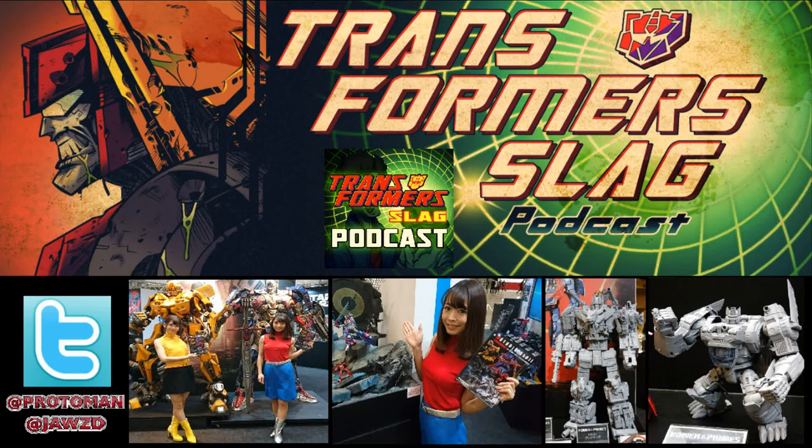Really cool stuff. That Dinobot — I can't wait. I think Wonderfest did have a lot of really cool reveals, but not so much on the Transformer side of things. But otherwise, it still looks like it was a great time.